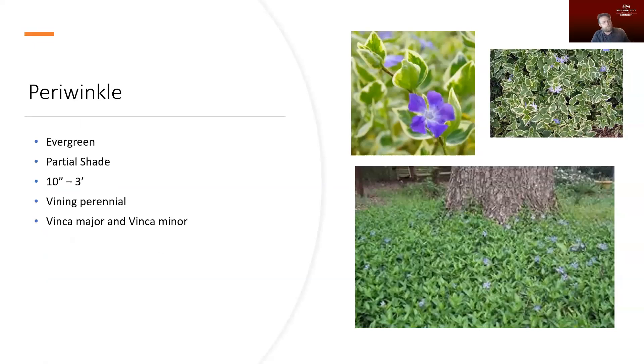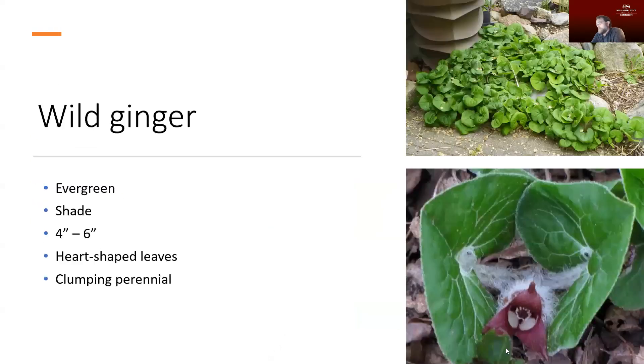Periwinkle, also known as Vinca major and Vinca minor, is a really attractive plant. You can see the variegated foliage and the really incredible purple flowers. It likes partial shade and you won't lose the leaves in the winter. It does have a vining habit, though it's not quite as aggressive as some of the other vining plants. It grows anywhere from about ten inches to about three feet in height. It's a really good plant for putting around the base of trees or in areas where grass may struggle, and I really enjoy the flowers you can get from it.